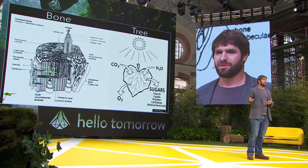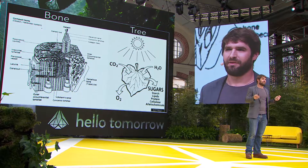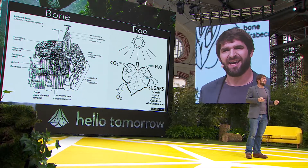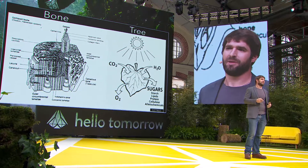Trees don't just make wood to build buildings out of — they clean our air. They capture photons, ethereal packets of energy, and they convert them into wood. It's unbelievable technology condensed into a leaf. So these materials are actually at their best when they're alive.